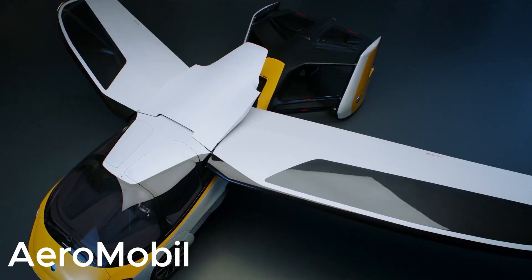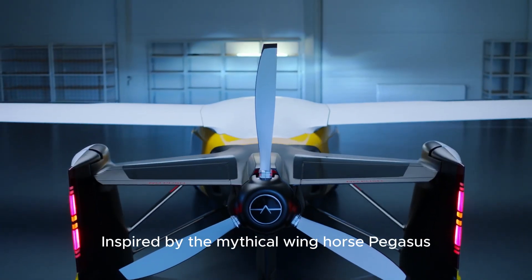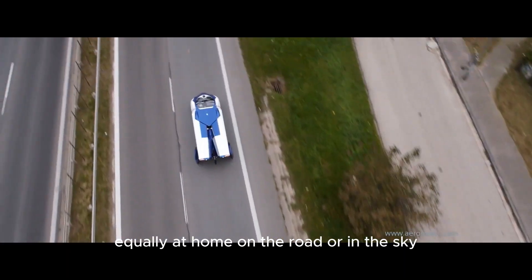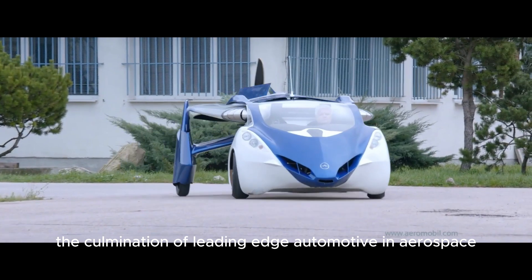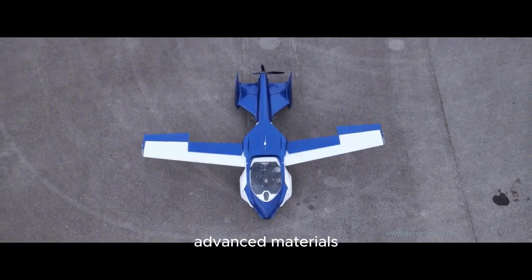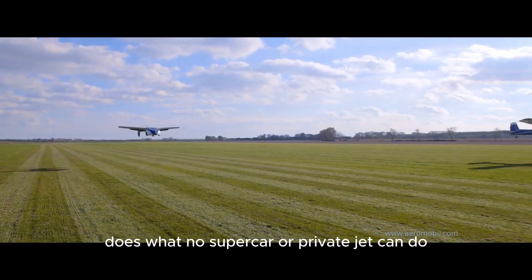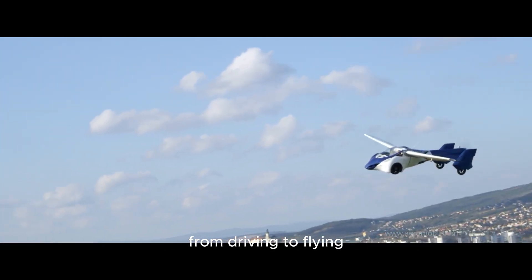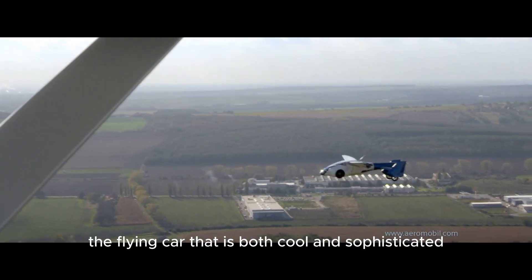Number one: Air Mobile. The evolution of the supercar, the Air Mobile is inspired by the mythical winged horse Pegasus. It is the ultimate vehicle species equally at home on the road or in the sky. The culmination of leading-edge automotive and aerospace design, advanced materials, luxury features, and impeccable styling, the Air Mobile can seamlessly transform from car to aircraft in under three minutes.